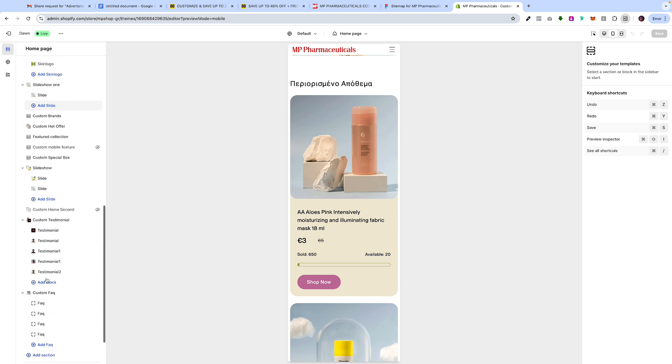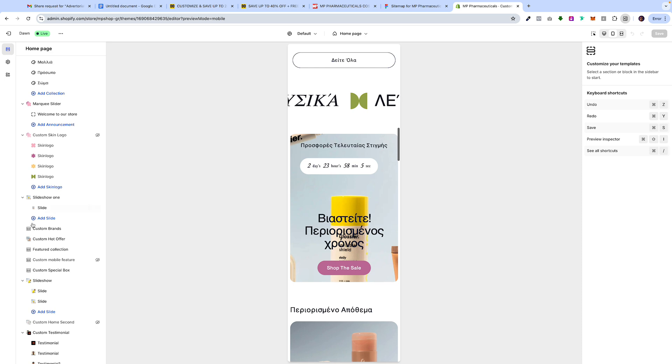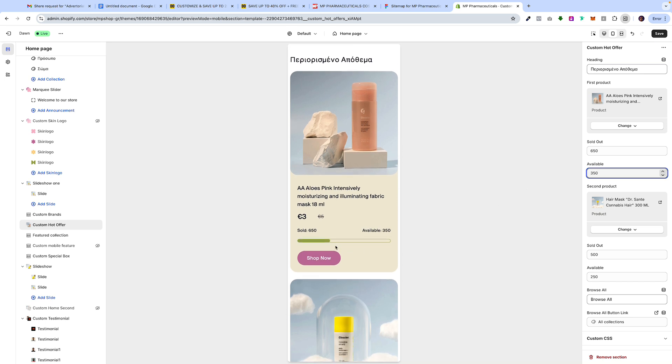Let me show you how it works — it's actually really cool. So you see here we're showing that 650 are sold and only 20 are available. But I could always change it — if I wanted to show 350, that bar will automatically progress. And that's how we're building scarcity — showing that things are selling, hurry up and get it quickly. All of this is done through the CMS. If you are looking for something like this, hit us up and it'll definitely help increase conversion rates.